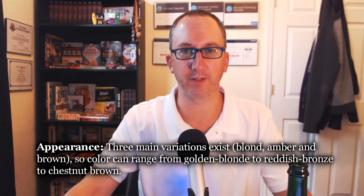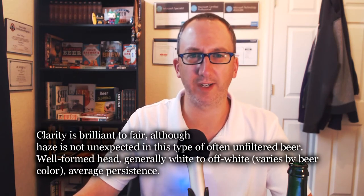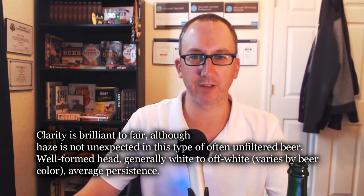For appearance, not sure how this is coming across on camera, but there's lots of spastic carbonation in the glass. The head is about two fingers — I had to keep topping it off when taking the picture because it kept fading, but it's sticking around. There are big yeast chunks swirling around in the glass. The BJCP says color can range from golden blonde to reddish bronze to chestnut brown. My SRM on this is probably about 4 or 5, maybe 7 — it's hard to tell because it's a rainy day. Clarity is brilliant to fair, and haze is not unexpected in this type of unfiltered beer. Well-formed head, generally white to off-white, with average persistence. This is definitely a little hazy, but with yeast chunks in there, that's expected. I'm going to go the full 3 out of 3 on appearance.